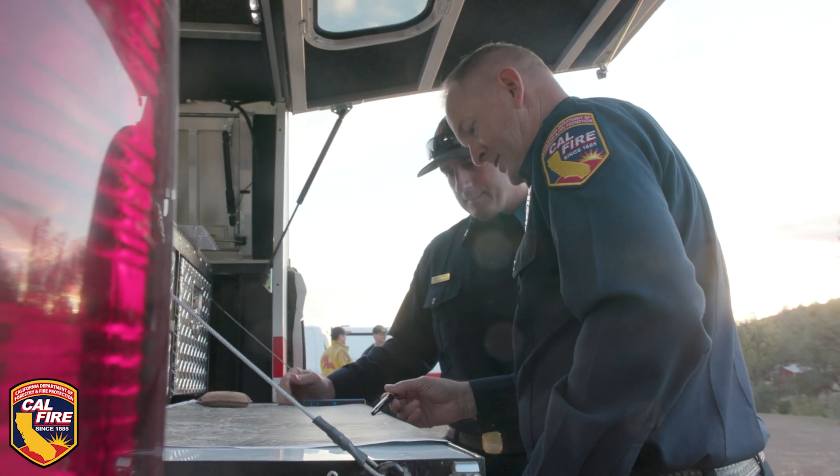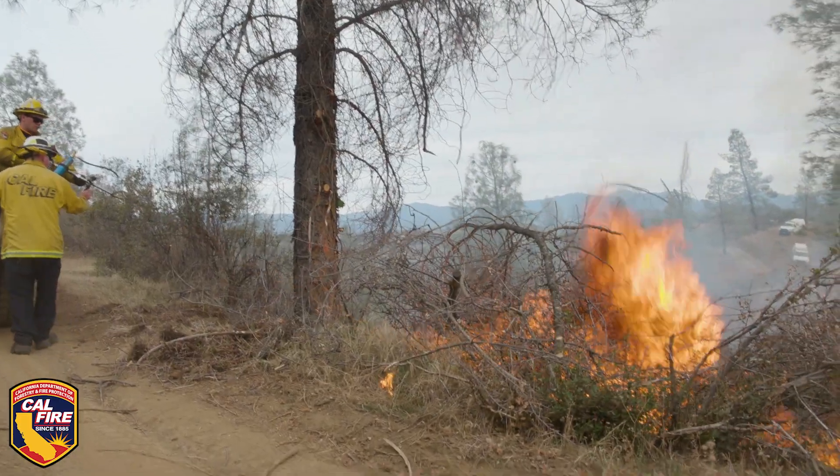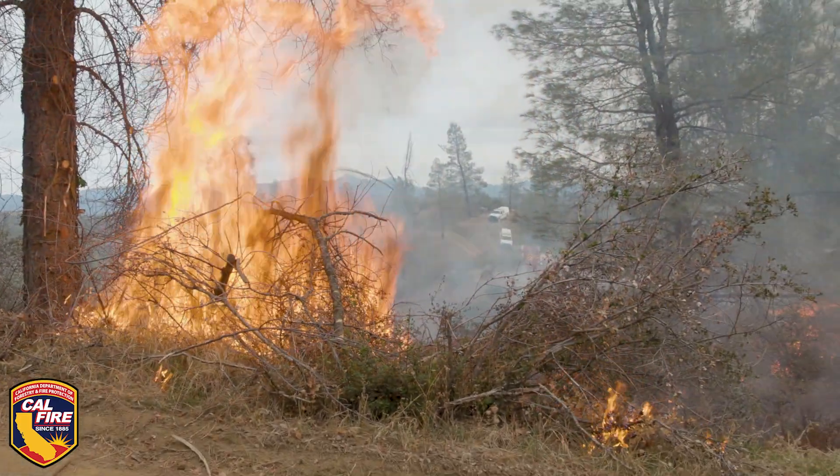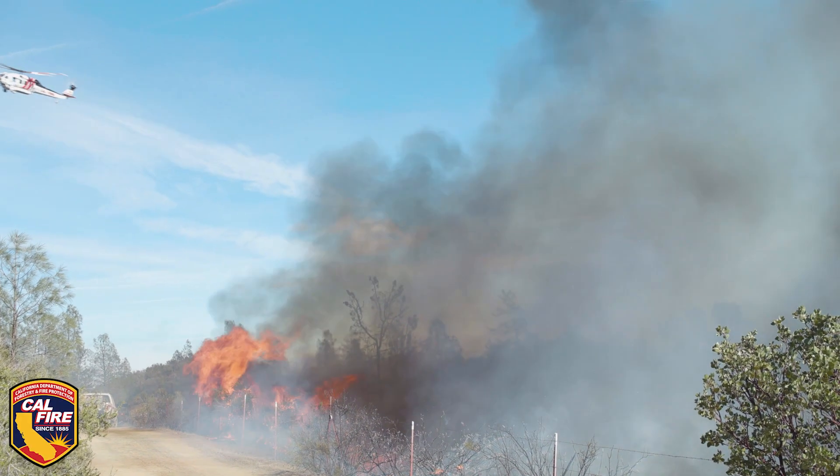We make sure that we have plenty of maps and we treat this like any fire that we would respond to. We're out here doing this but we also have 10 fire engines, hand crews, dozers, and aircraft. It's much safer than it would be for just a landowner to do this on their own.